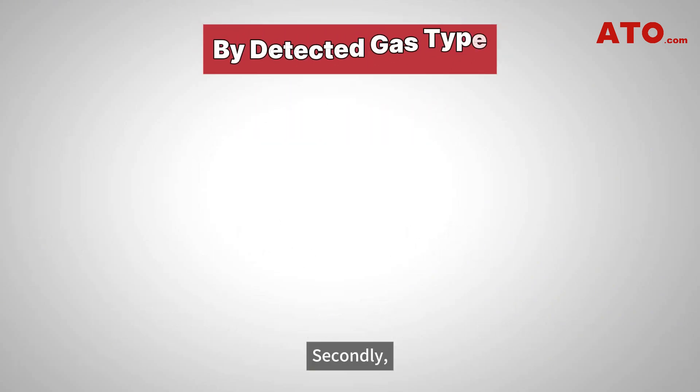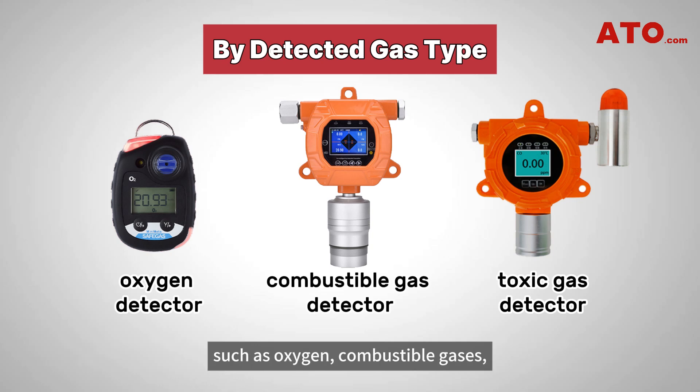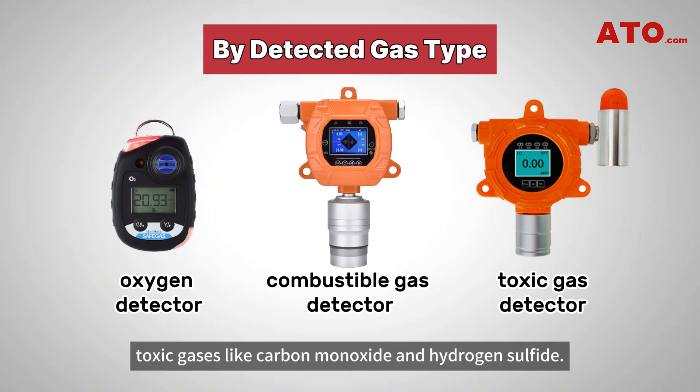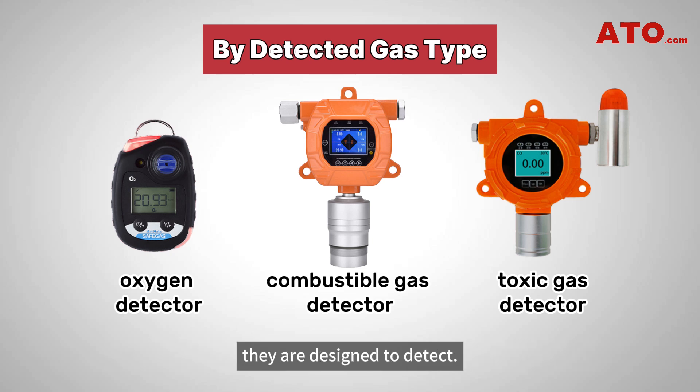Secondly, gas detectors can be categorized according to the type of gas they detect, such as oxygen, combustible gases, toxic gases like carbon monoxide, and hydrogen sulfide. The names of these detectors directly indicate the type of gas they are designed to detect.